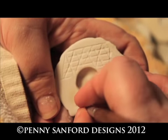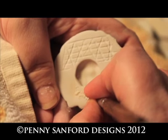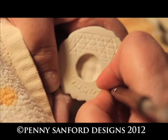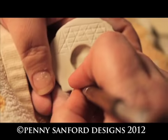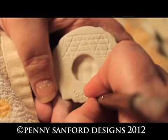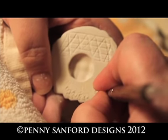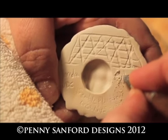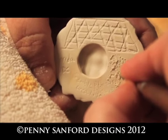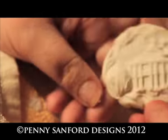And then it's time to sign it. So now this brooch is ready to go in the kiln.